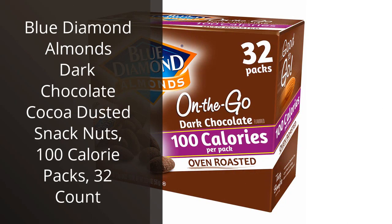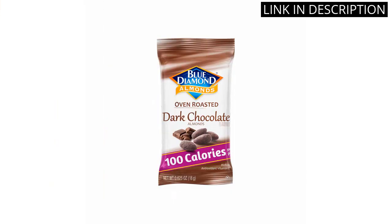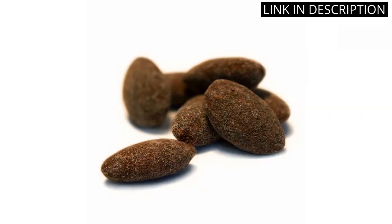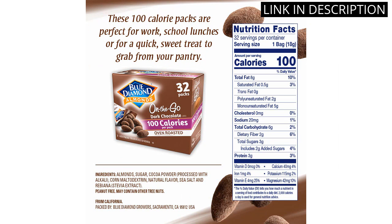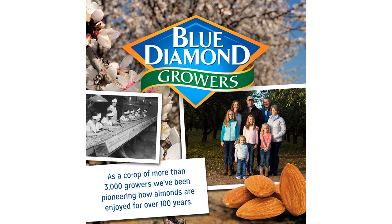I recently tried the Blue Diamond Almonds Dark Chocolate Cocoa Dusted Snack Nuts, and I have to say, they're pretty amazing. The 100-calorie packs are perfect for a quick snack when you're on the go, and the dark chocolate and cocoa dusting give them just the right amount of sweetness. Plus, they're made with high-quality almonds, so they're a healthy snack option. I love having these on hand for a mid-afternoon pick-me-up or a post-workout snack. Highly recommend.